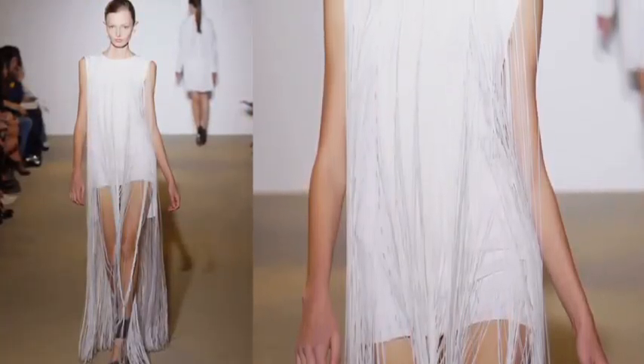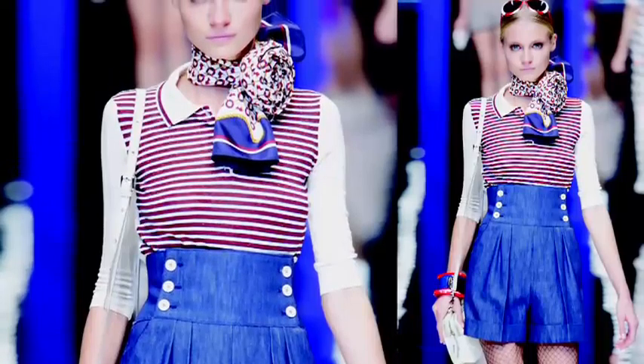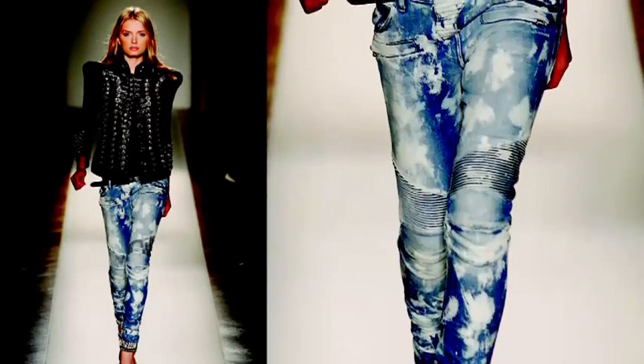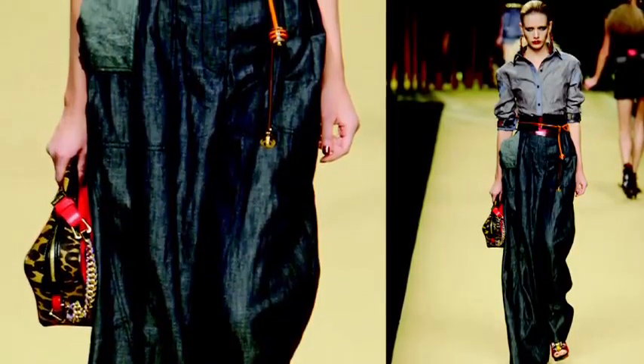From modern tribal at Jill Sander to western-inspired at Hermes. The mood is indigo with denim enjoying a huge resurgence on the runway. It's ripped, faded, distressed — and even chambray looks new again. There's denim for everyone, from a slick 70s three-piece pantsuit at D-squared to faded rock chick at Balmain.